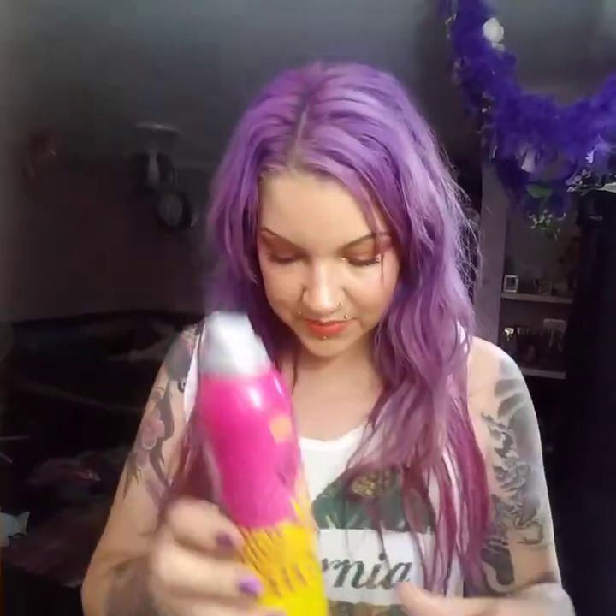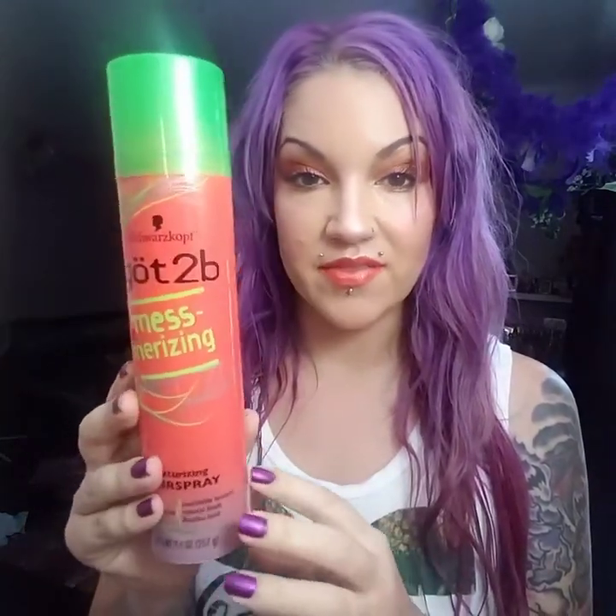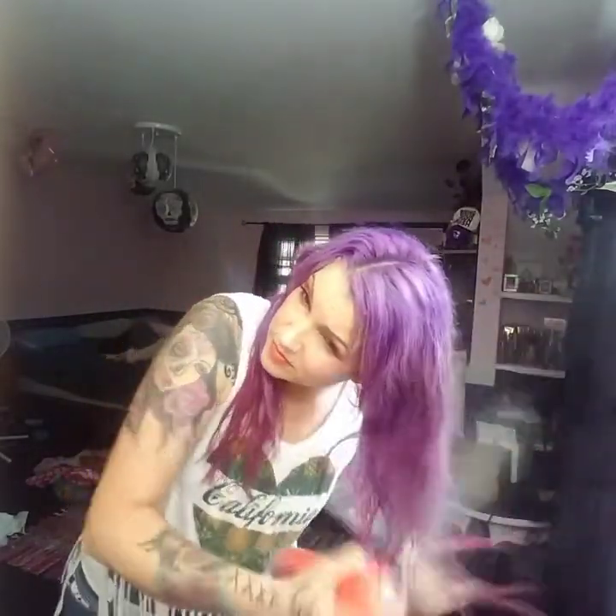Okay so that was to botify — it botified a bit. Next we have this texturizing hairspray. I was a really big fan of their Got To Be Sexy Volume, so when I saw these I was like I'm gonna get this. Let's see what it does. I think that's good, let's do the other side.